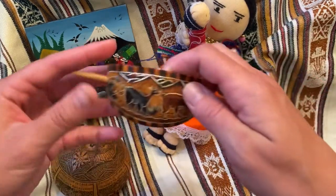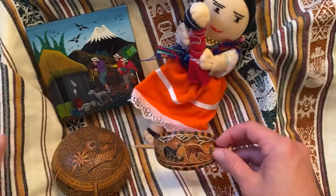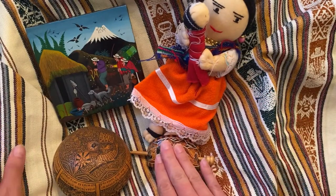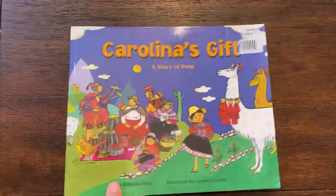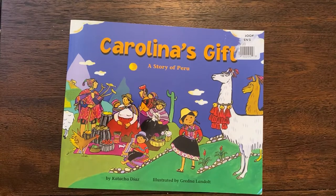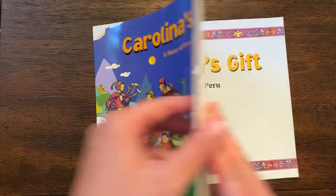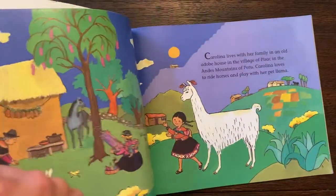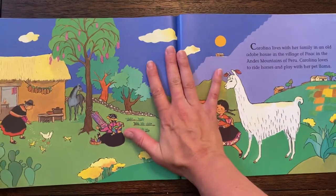You can see some llamas or alpacas in here, and also in this barrette you can see the llamas and alpacas. So we're going to use the llama and the alpaca as our focus, and the fabric will also be in the details. I'm going to read you a book today called Carolina's Gift: A Story of Peru, and this combines all of the things we're talking about and more. We're going to see what a typical market is like in Peru.